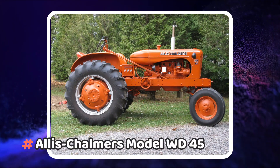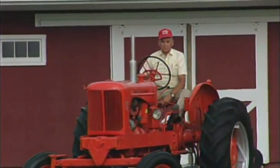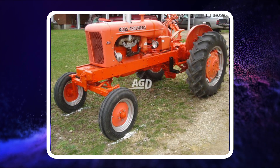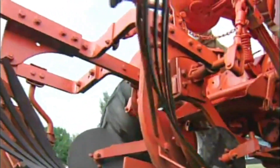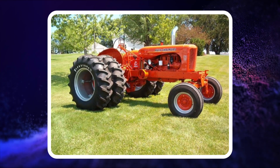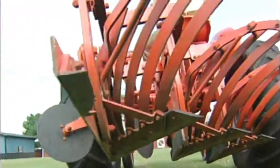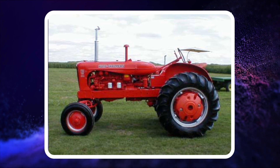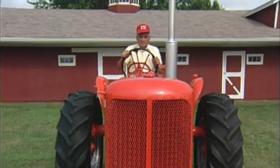Number 8: Allis Chalmers Model WD-45. After Allis Chalmers acquired Buda, they put the 6BD230 engine into the WD-45, making the tractor available with a diesel engine — the most powerful tractor for its size between 1953 and 1957 — and considered one of the most important tractors built by Allis Chalmers. The company manufactured 90,382 of the WD-45, with most being configured for a gasoline engine. The price for the WD-45 rowcrop tractors was around $2,400 in 1956.